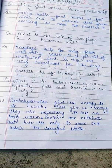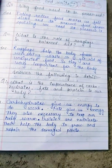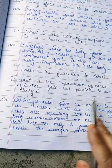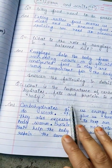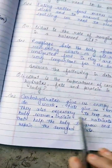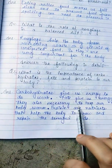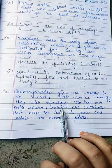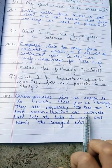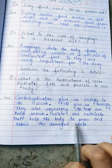Too much fat can cause problems like obesity. However, every part of food is very important. Fat gives us energy and is also necessary to keep our body warm.